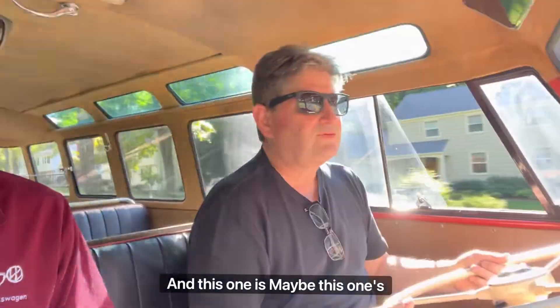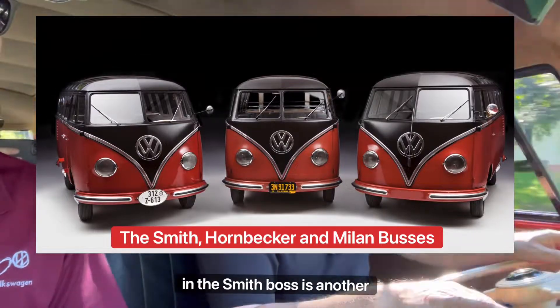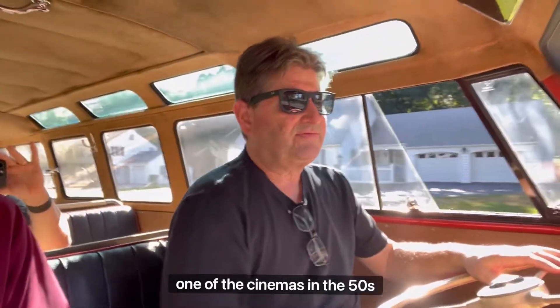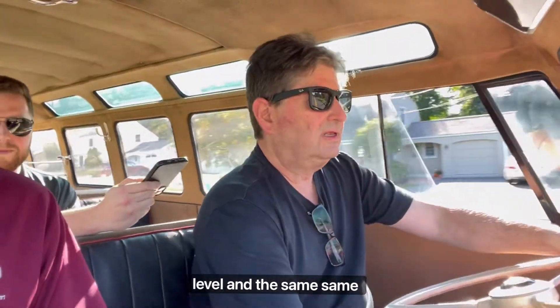Most people are going to pick that one — it probably deserves to be the king of the hill, and this one is maybe the prince. Well, they all once sat next to each other, along with the Smith bus. The Smith bus is another legendary 1954 bus with a great documented history — Mr. Smith was a photographer for one of the cinemas in the fifties, was overseas doing a movie, took his family, and documented the summer they spent in Europe. It's got fabulous documentation. That bus was restored to the highest level, and Kevin Bradburn owns that bus too.